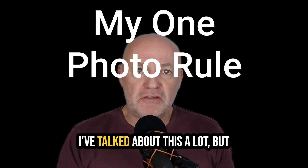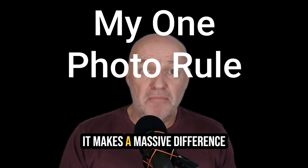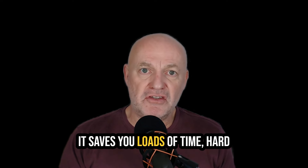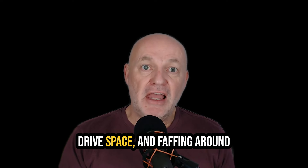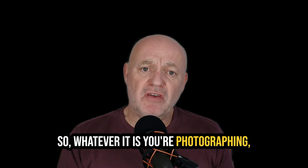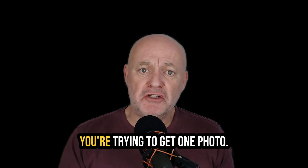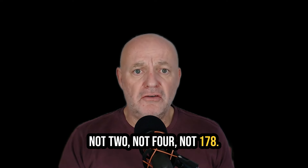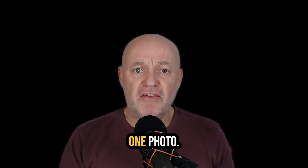My one photo rule. I've talked about this a lot, but it makes a massive difference and it costs you nothing. It saves you loads of time, hard drive space, and faffing around trying to find something good. So whatever it is you're photographing, this is what you're doing: you're trying to get one photo — not two, not four, not 178 — one photo.